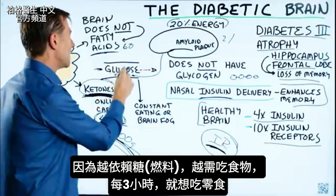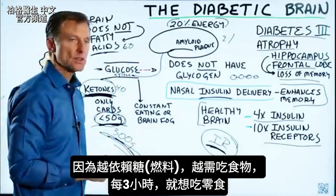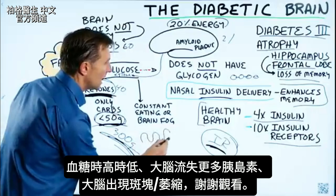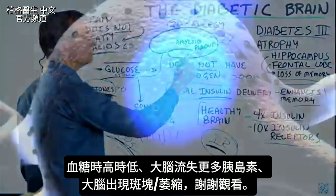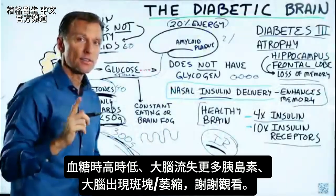The more you're dependent on glucose, you're constantly going to need food every three hours — you're going to need a snack. Your blood sugars go up and down, and then you start losing more and more insulin in the brain. Then you start getting plaquing in the brain and atrophy. I put a link down below of exactly how to do that. Thanks for watching.